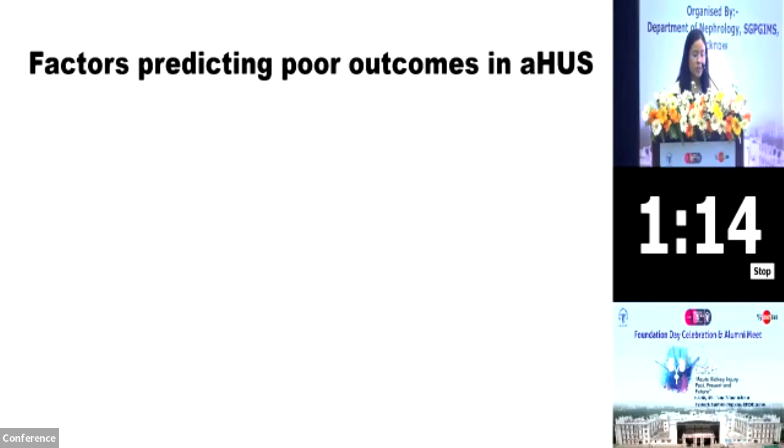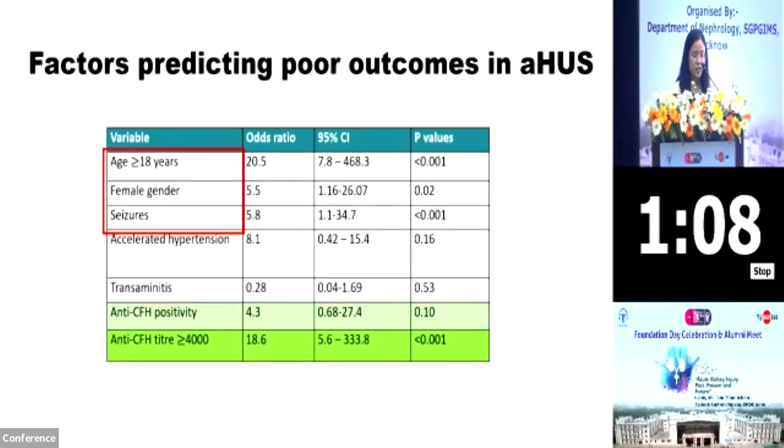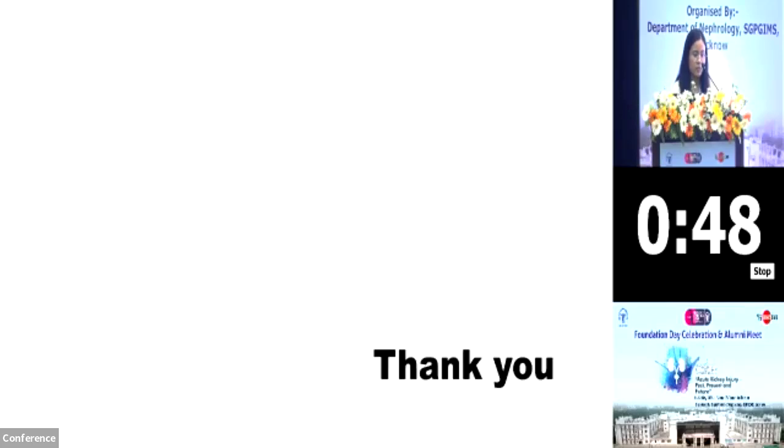Overall, in our study, we found that the factors predicting poor outcomes in atypical HUS are as follows: age more than 18 years, female gender, and the presence of seizures were predictive of poor outcomes. Although anti-CFH positivity was not associated with any significant difference, anti-CFH titers of more than 4,000 had 18 times more risk of having a poor outcome. Thank you.